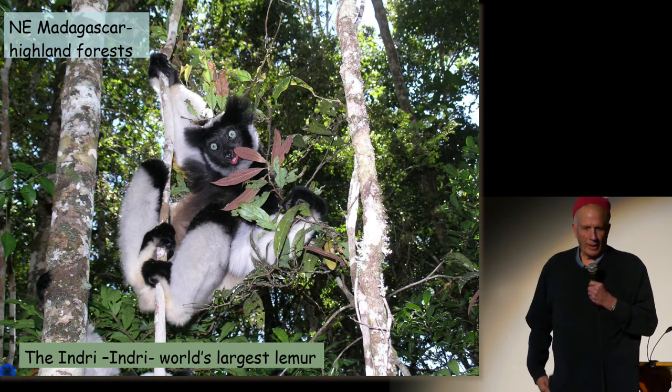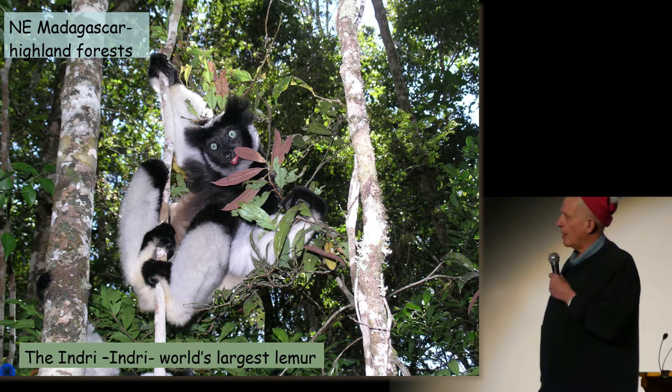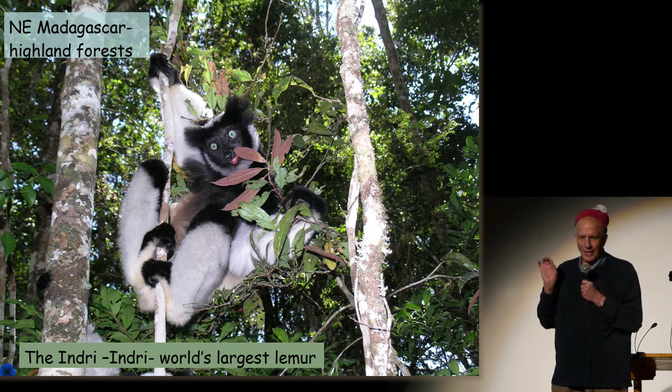Here in northeast Madagascar are the indris, the largest lemurs alive in the world today. They're the only mammals outside of us that have deep blue sparkling eyes.